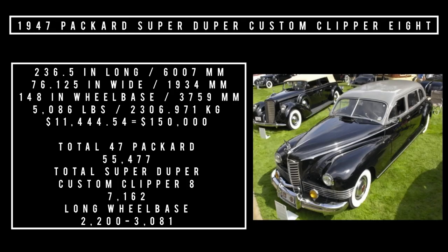Let's talk specs. The car is 236.5 inches long, 76.125 inches wide, and rides a wheelbase of 148 inches. Base curb weight is 5,086 pounds. Price was $11,444.54, which is equivalent to spending $150,000 in 2022. Total 1947 Packard production was 55,477 units, of which the total Super Custom Clipper — including touring sedans and other cars — was roughly 2,200.